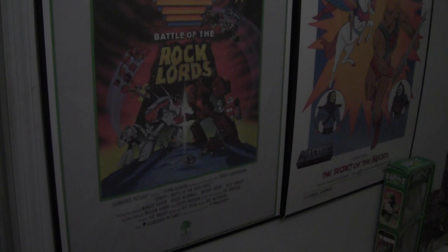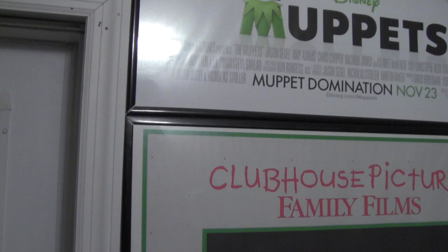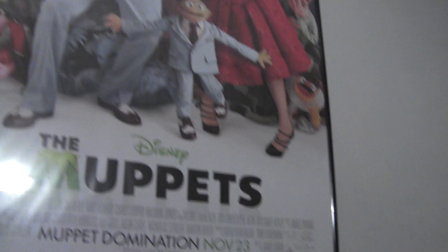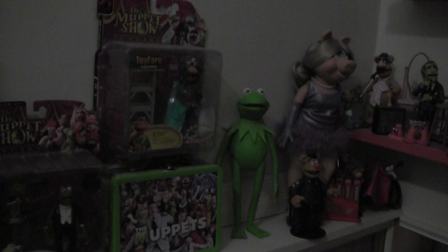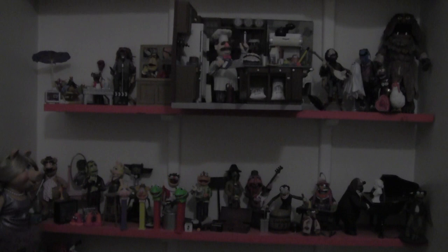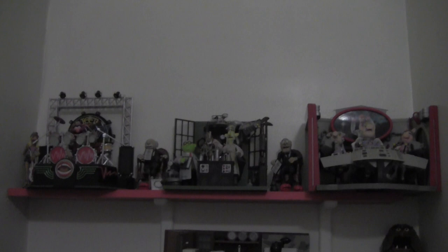One of the first things you see as you head down towards the basement are a collection of posters — GoBots, the Muppets. I love the Muppets poster, it's one of my favorites. There's He-Man, She-Ra: Secret of the Sword, which is actually an original theatrical poster. Moving on down towards the Kermit the Frog and Muppets stuff, there's a Fisher-Price Kermit frog, some Palisades Muppets still in box, the Tonner Kermit and Piggy. And as you head down the stairs, you're greeted by this amazing assortment of Palisades Muppets figures.